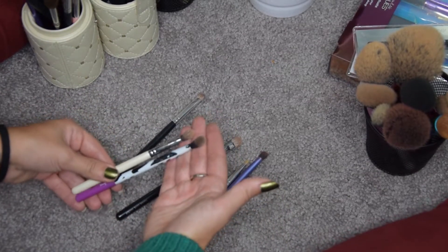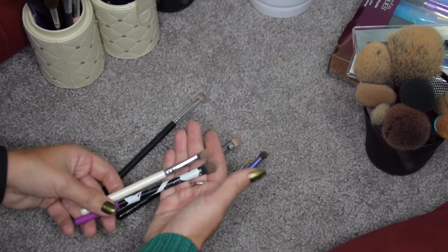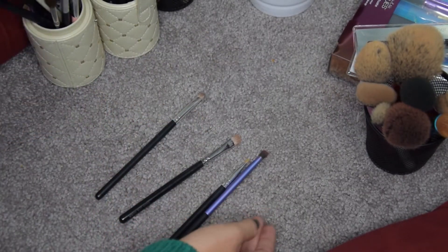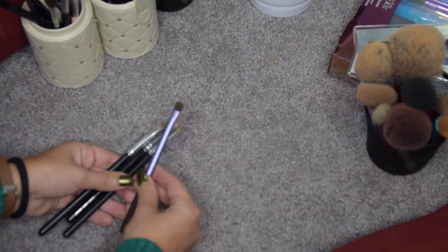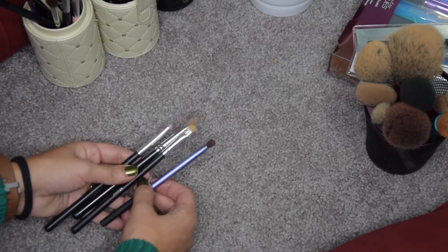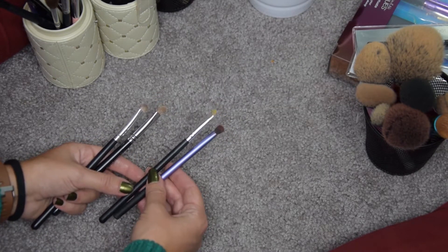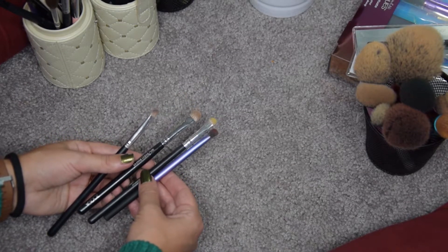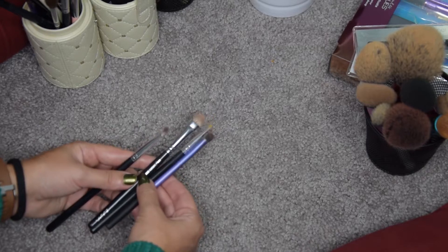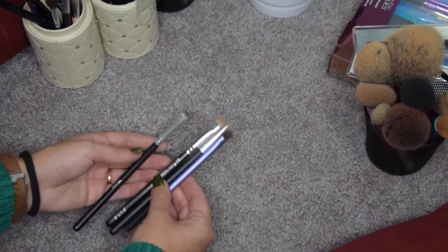These two brushes I use to apply my cream eyeshadows — this one to apply them and this Real Techniques one to blend them, so I'm keeping both. This Real Techniques shading brush is amazing, I could never live without it. This small Morphe brush from a 12-piece set is perfect for inner corner highlight. This is the Zoeva 234 Smoky Shader and I use it to apply shadows all over my lid. And this Morphe is also a nice shader brush. So these are all staying.